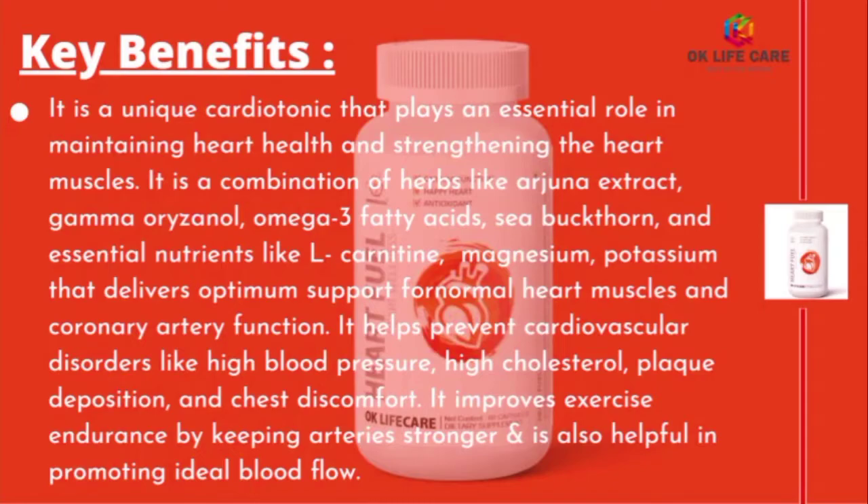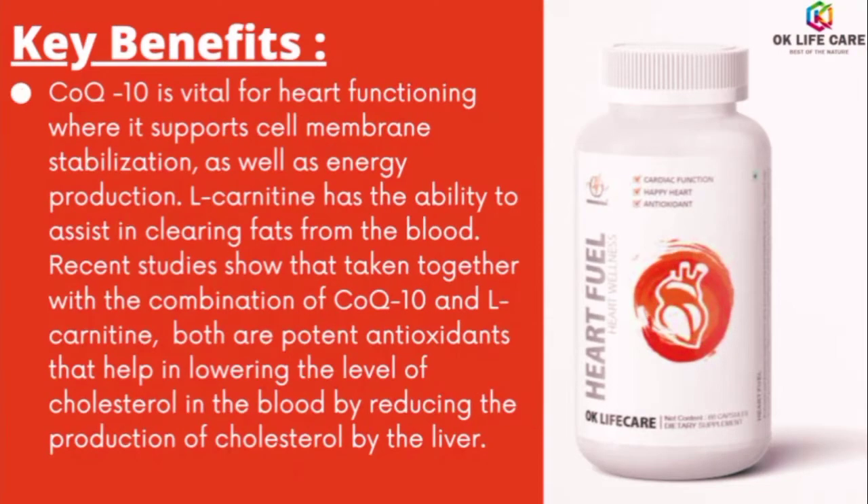It helps prevent cardiovascular disorders like high blood pressure, high cholesterol, plaque deposition, and chest discomfort. It improves exercise endurance by keeping arteries stronger and is also helpful in promoting ideal blood flow. CoQ10 is vital for heart functioning, where it supports cell membrane stabilization as well as energy production.